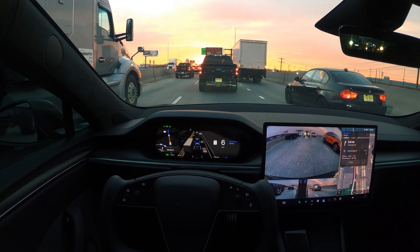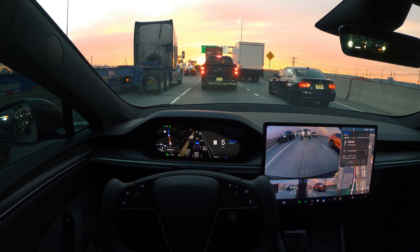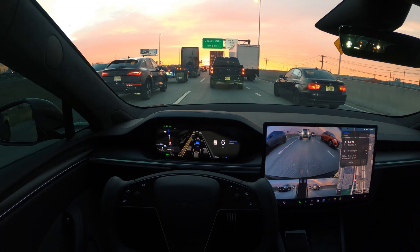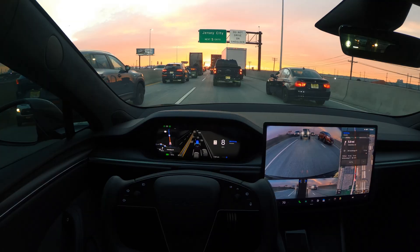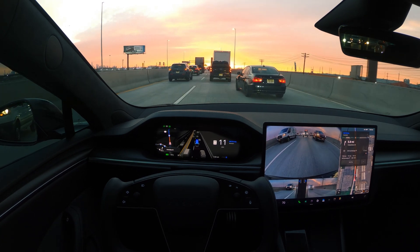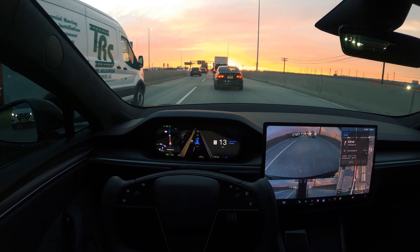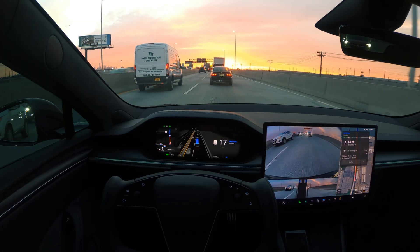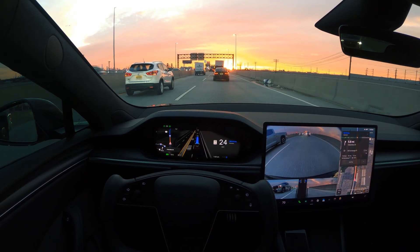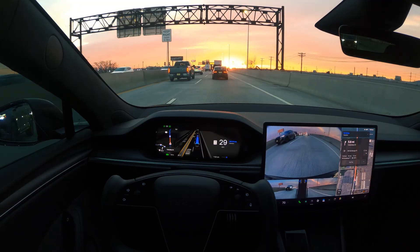Very heavy traffic, guys. Let me know what you think of today's video — your feedback helps me improve the content and come up with more test scenarios. We are now in a two-lane scenario and so far FSD did good. I did not do any intervention. I drove 60 to 70 miles before this recording, all on FSD — I didn't drive at all. I just started recording when I came to the exit.